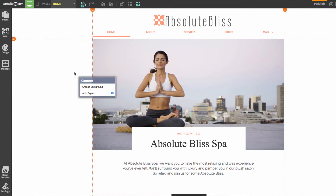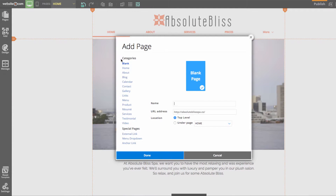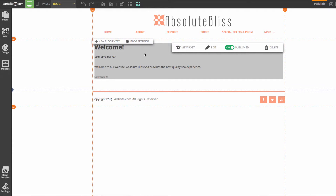Next I'll add a blog page. In the Pages section I'll choose Add Page, select the Blog page category, name it 'Blog,' and click Done. The blog page now appears in my navigation. I'll quickly create a new blog entry, click Save, and my very first blog post is live.